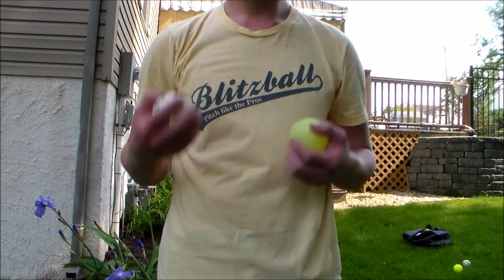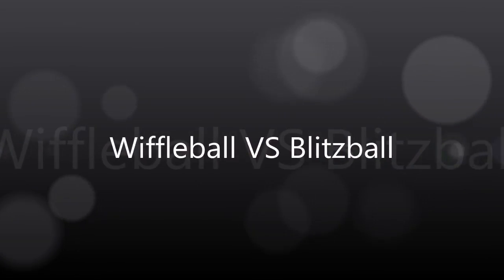Yo guys, what's up? It's FastClax98, and today I'm bringing you guys a comparison video of a Blitzball vs. Wiffleball.